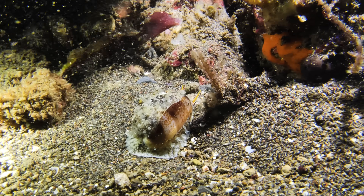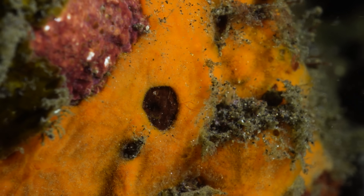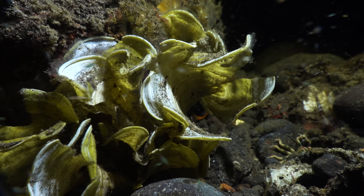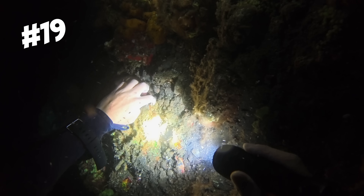Whilst no rocks in the ocean are lifeless, many are just covered in sessile animals like sponges and corals, as well as algae and cyanobacteria. So from now on, I'll just show you the rocks hiding the really special critters, like rock number 19.